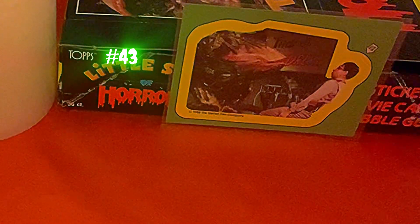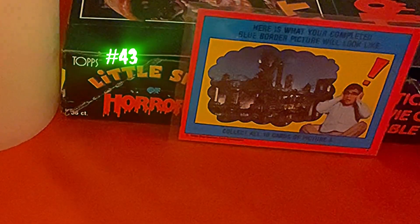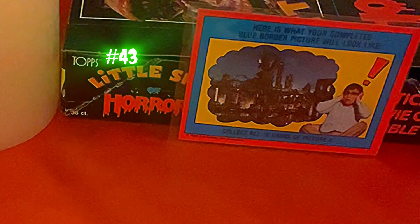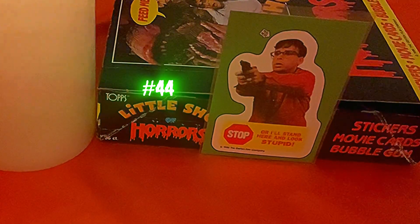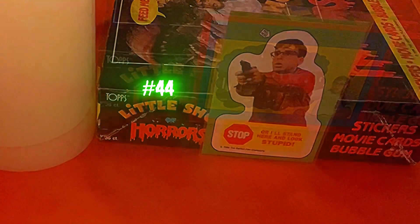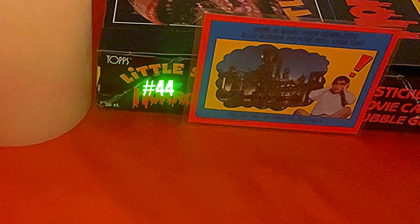Card forty-three is a sticker showing Audrey II pulling up Seymour in his chair. The back of forty-three says: 'Here is what your completed blue border picture will look like — collect all ten cards of Picture A.' And here's the last card, number forty-four, roasting Seymour — it says 'Stop, or I'll stand here and look stupid.' The back of forty-four again shows you what your completed blue border puzzle picture will look like.